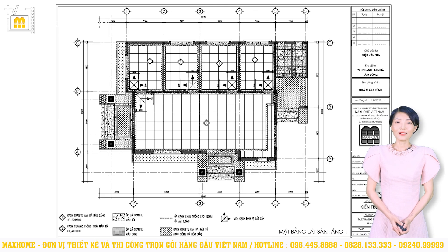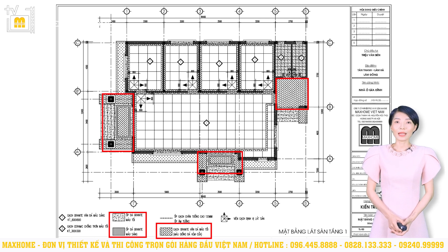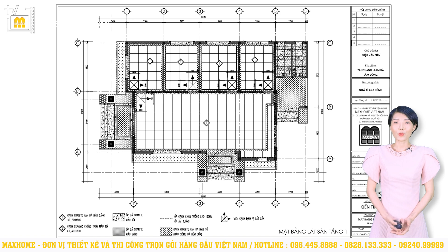Tiếp đến là mặt bằng lát sàn. Ở công trình này chúng tôi sử dụng tổng cộng 5 loại gạch với kích thước và màu sắc khác nhau. Phòng khách, bếp ăn, phòng ngủ sẽ sử dụng gạch granite kích thước 800x800mm. Nhà vệ sinh sẽ sử dụng gạch granite chống trơn màu tối kích thước 300x300mm. Một số vị trí còn lại như sảnh chính, sảnh phụ sẽ sử dụng các loại gạch granite đặc trưng khác. Qua mặt bằng này chúng ta sẽ dễ dàng biết được số lượng và vị trí các loại gạch để việc thi công hợp lý, chuẩn chỉnh.